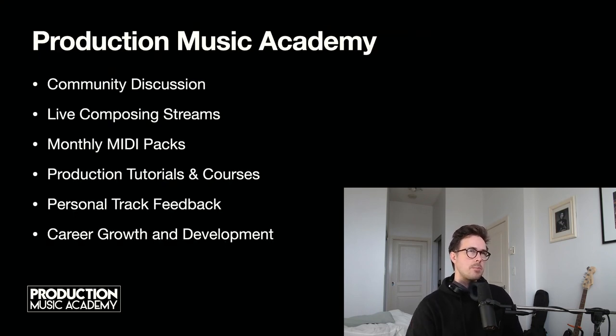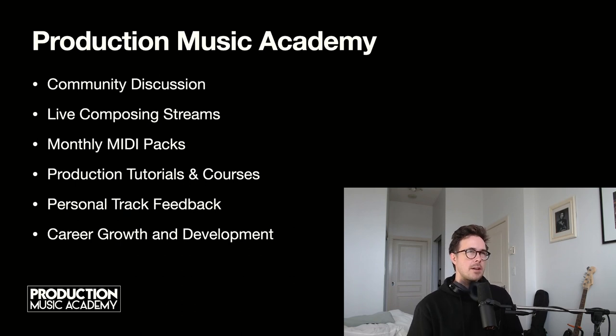Just a quick reminder that the Production Music Academy is now live and there's a growing community of music producers in there. It's a great place to share your work and to access all sorts of extra content designed to help you level up your production skills and start making some passive income on music libraries, but also just to help you find work as a composer. I'm doing my first live composing stream this Wednesday exclusively for the Academy. You'll find that link below in the description.